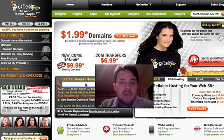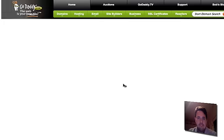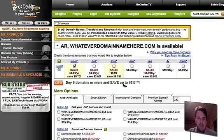So let me just show you how to enter your coupon code and how the process works. Let me just search for something here — I'll put in whatever domain name dot com and let's see if that's available. We'll do a little search here on GoDaddy.